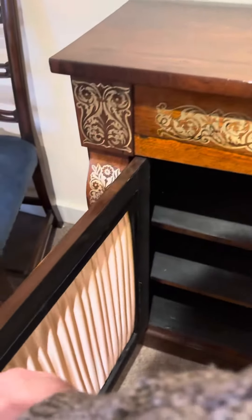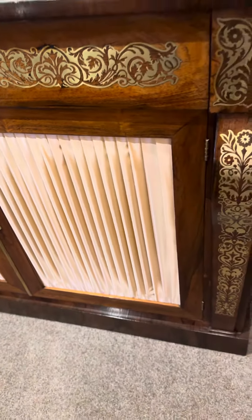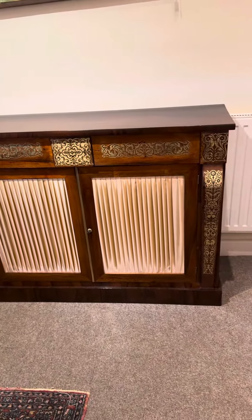This is only going to be a valuable piece of furniture for your home. The silk pleats in a soft blush pink. A lovely piece of Regency furniture.